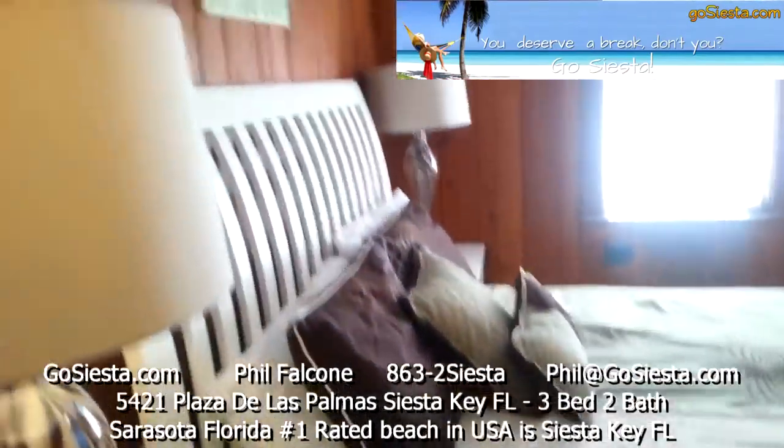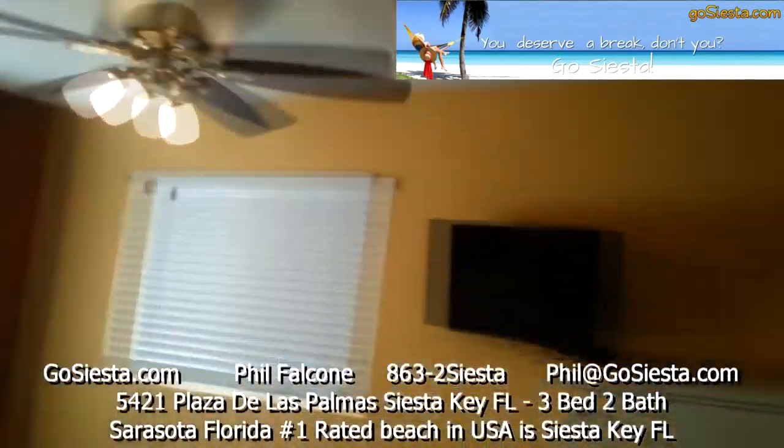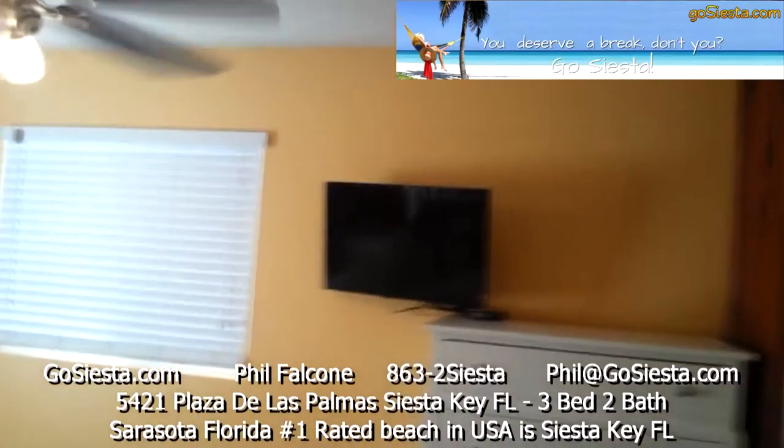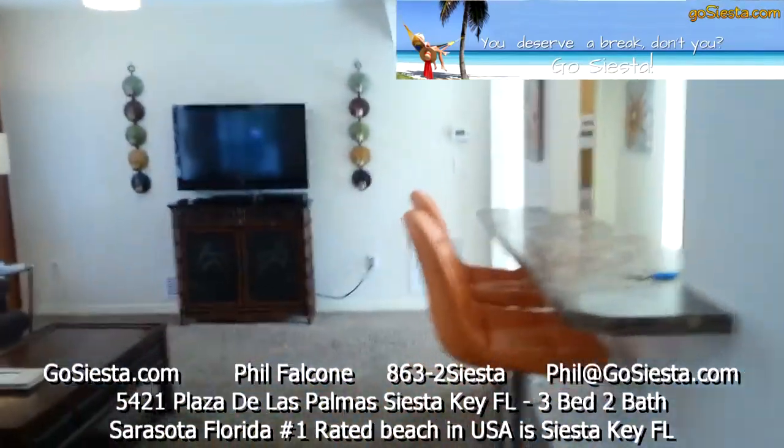We kept the old wood because we think it adds amazing character. We've got fans, television sets in here, and also closets.